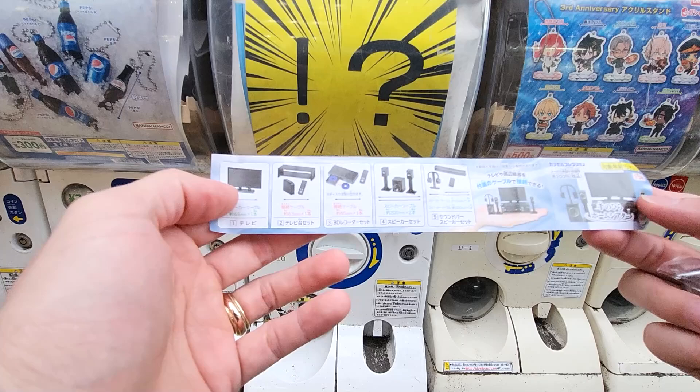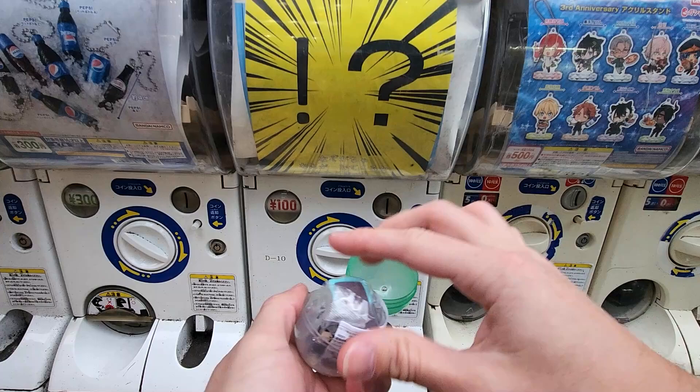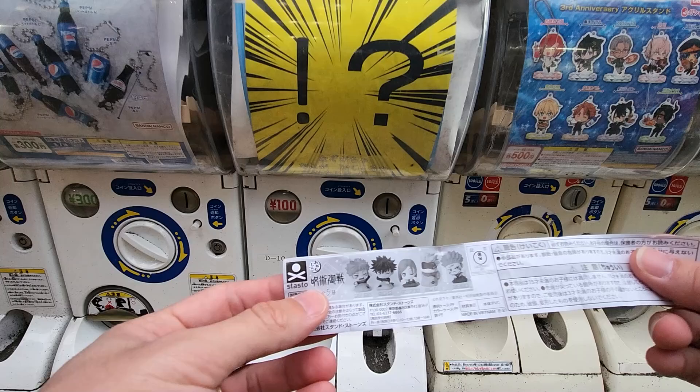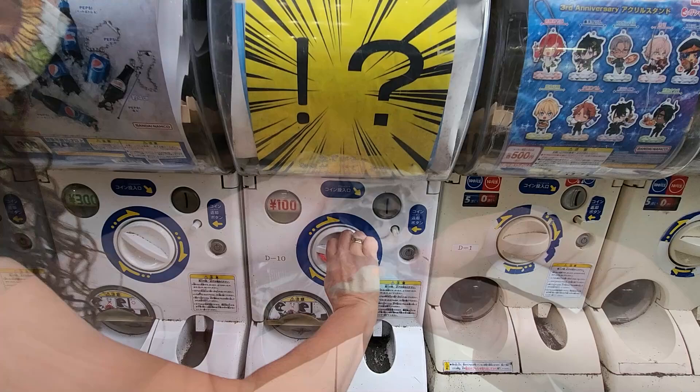Lucky number seven - I have a feeling we're gonna get something good! I have no idea what this is - oh look, that one just opened super easy. That is somebody from Jujutsu Kaisen - yes it is! There are five different ones in the set and she got the second one. The last one we got from this set had like a pillow thing that kind of went here for a sleeping bag. Check it out, it looks pretty cool.